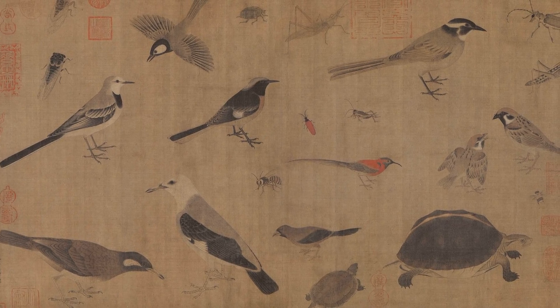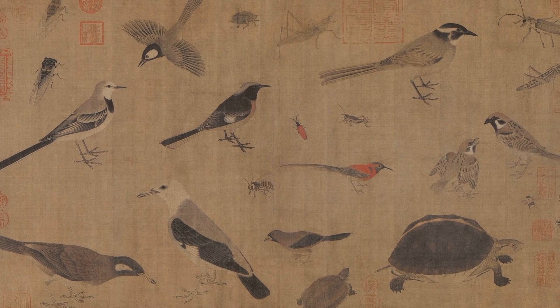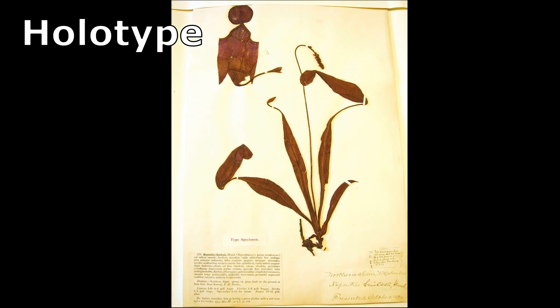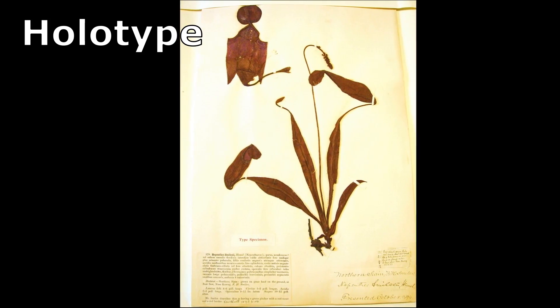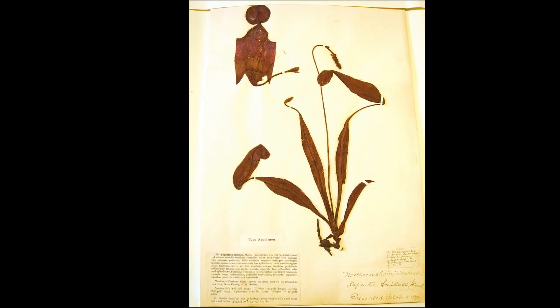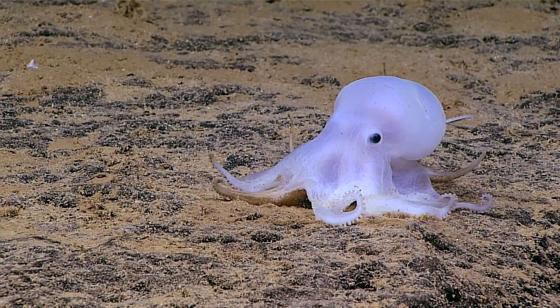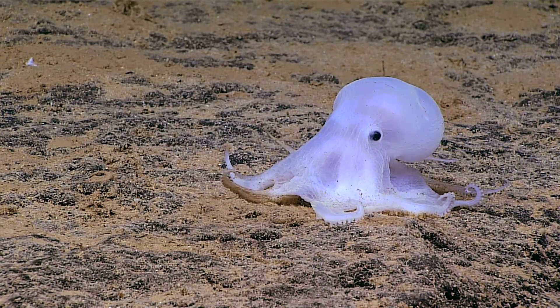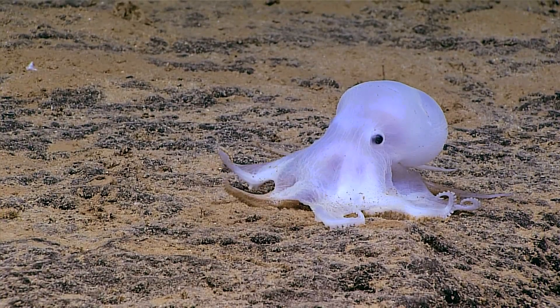Describing a new species has traditionally required a physical specimen, known as a holotype, that can be preserved in a museum and referenced in the future. No specimen of the Casper Octopus has yet been collected, so the octopus continues to remain without a scientific name.